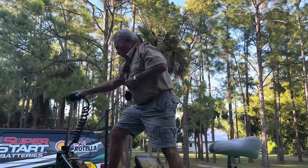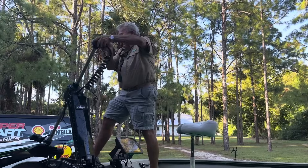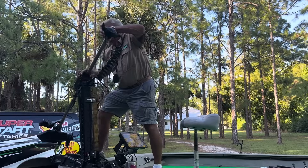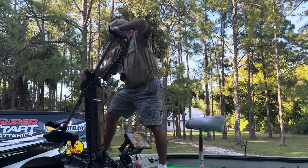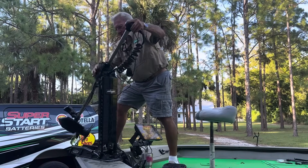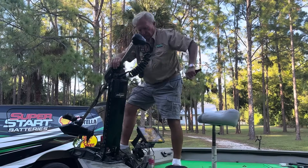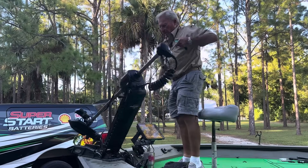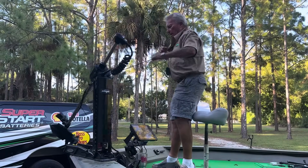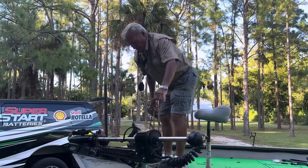Let me tell you a little bit about this trolling motor. This trolling motor is 30% lighter and 30% stronger. It's got a titanium shaft, which makes it lighter and really easy to deploy. Look how easy it is going down — it's way easy. Ready to go.